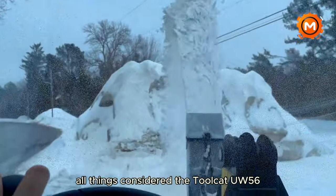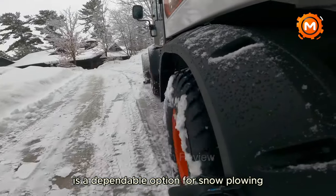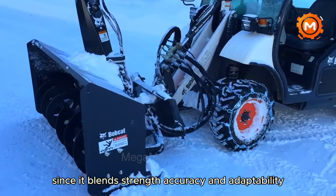All things considered, the Toolcat UW-56 is a dependable option for snowplowing, since it blends strength, accuracy, and adaptability.